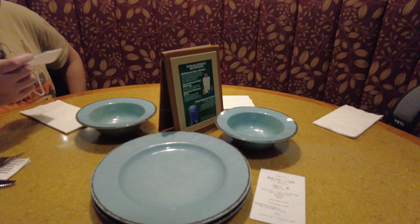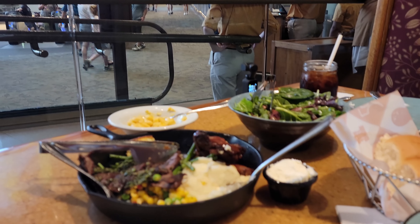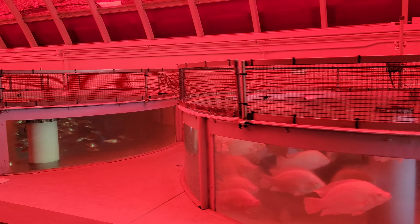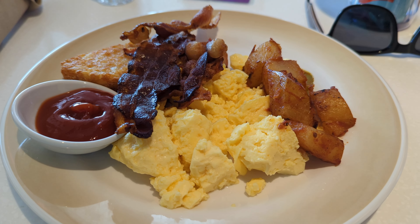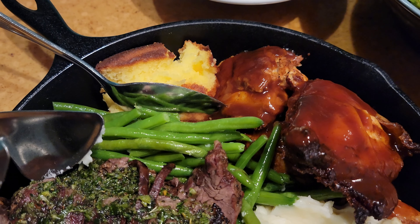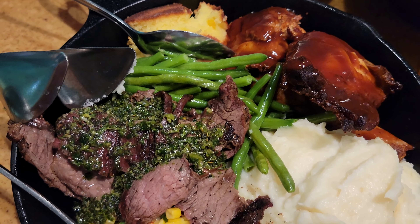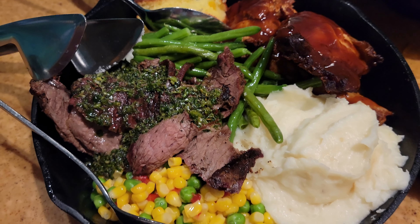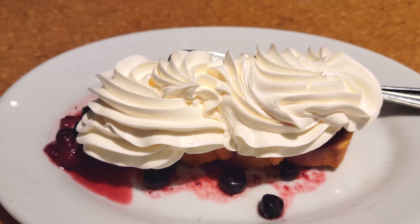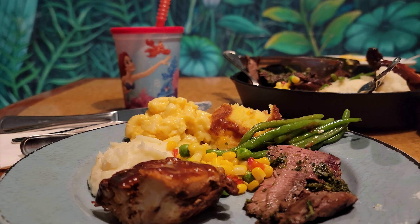The menu at the Garden Grill is family style and all you care to enjoy, with farm-to-table items — and by farm, I mean ingredients from the Living on the Land attraction. The menu is different for breakfast, but lunch and dinner are the same. For breakfast you can expect scrambled eggs, Mickey-shaped waffles, and other classic breakfast items. At lunch and dinner it includes barbecue roast chicken, grilled beef with chimichurri, vegetables, and more. Make sure you save room for dessert as there's a berry shortcake. The menu can change, but this will give you an idea of what to expect.